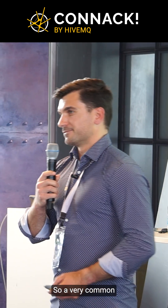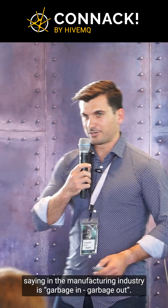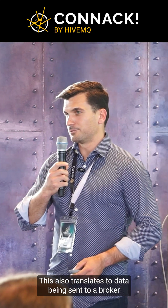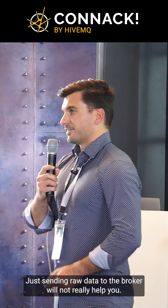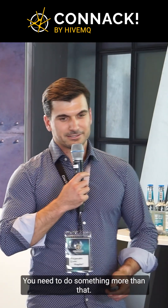A very common saying in manufacturing industries: garbage in, garbage out. Of course, this also translates to data being sent to a broker. We all know and have repeated multiple times that just sending raw data to the broker will not really help you. You need to do something more than that.